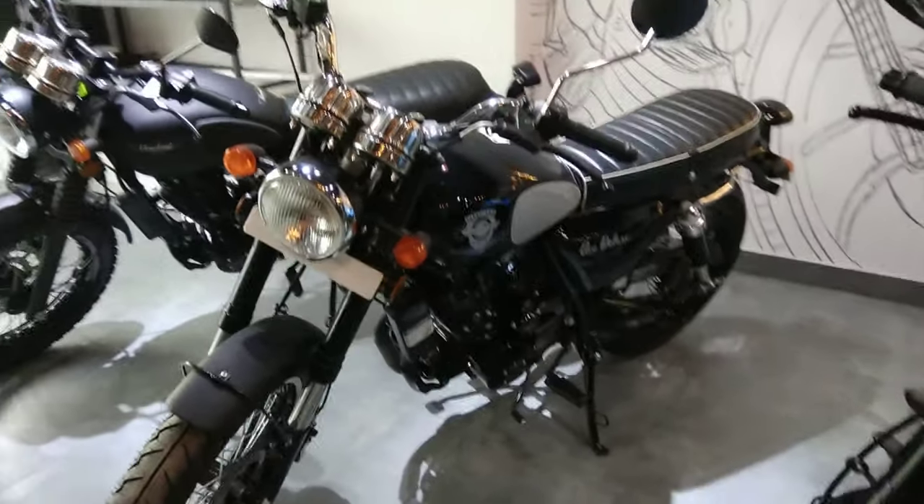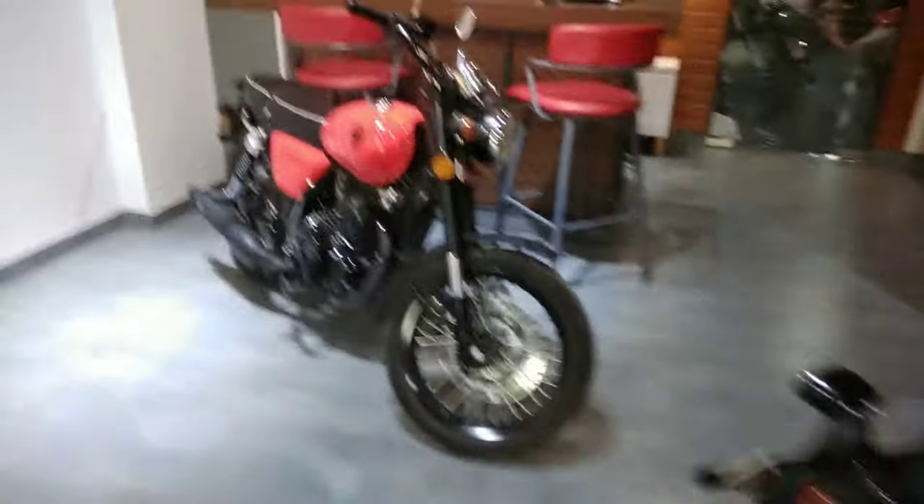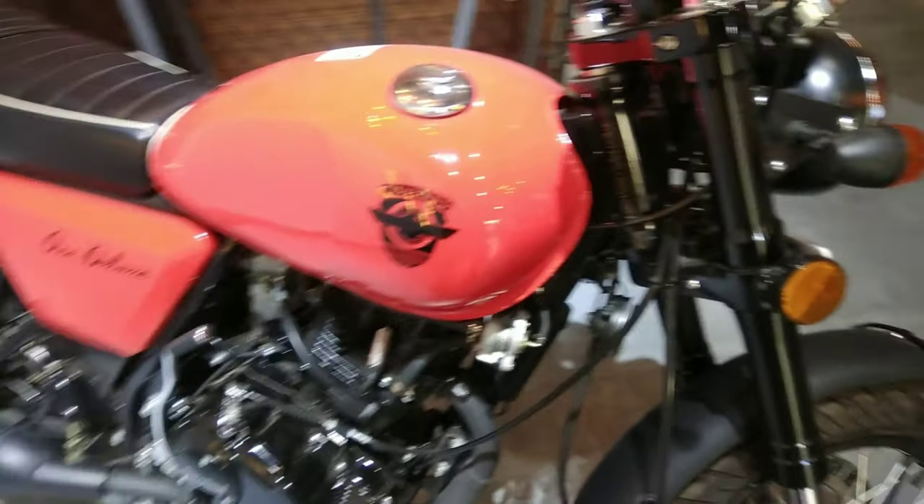The Cleveland Cycle Works Ace Deluxe is also offered in military green and bright red. There's also a matte grey variant coming up.